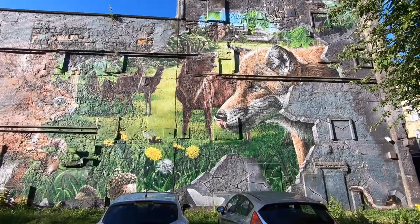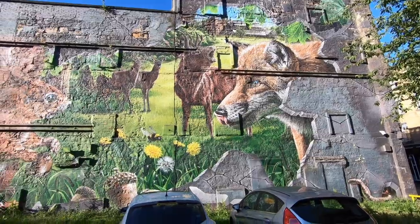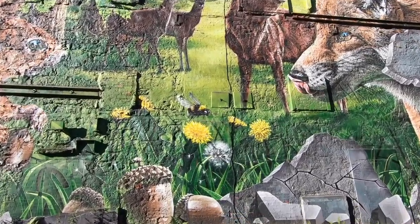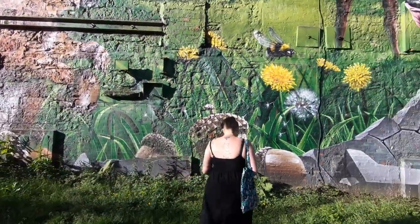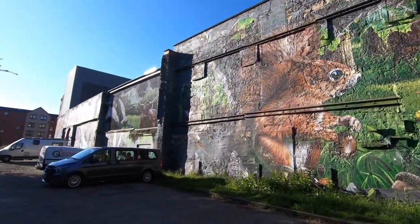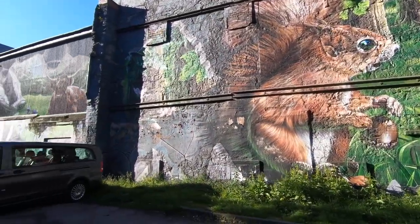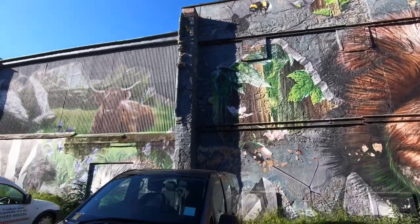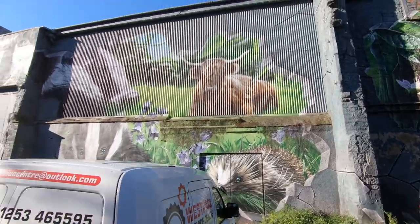We're at number four. This is called Fellow Glasgow Residents.